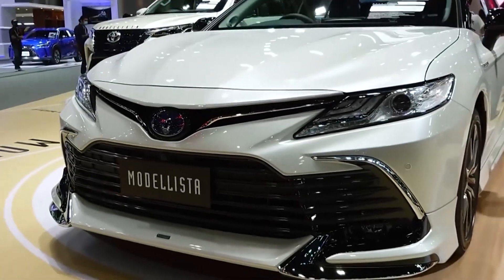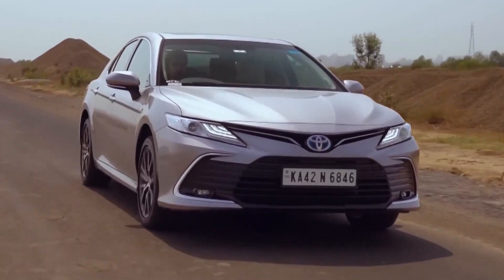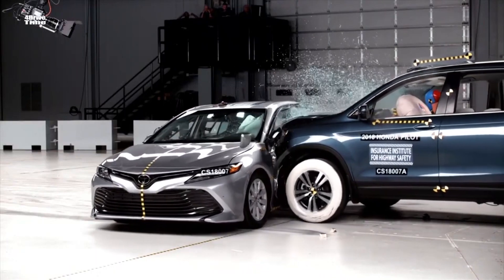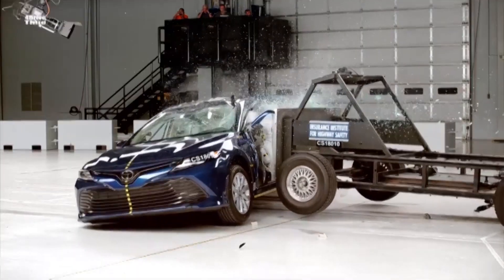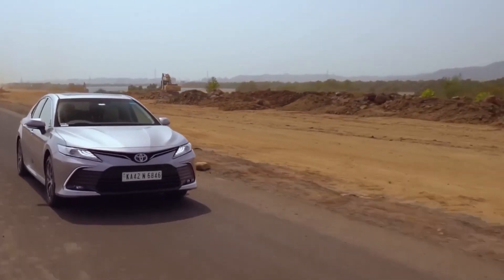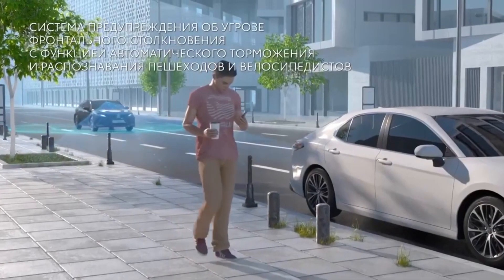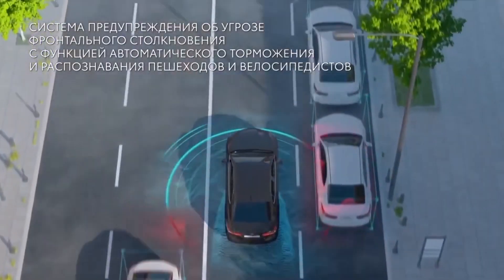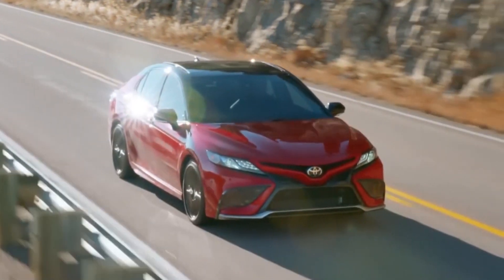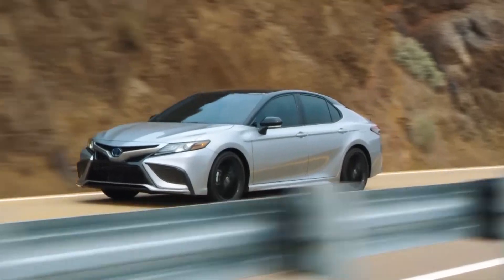The 2023 Toyota Camry Hybrid is expected to earn strong safety ratings like the 2022 model. The NHTSA gave the 2022 Camry Hybrid an overall 5-star rating, with 5 stars across the board in front, side, and rollover tests. The 2022 Camry also earned the IIHS Top Safety Pick Plus designation — the agency's highest award. Standard safety features include a pre-collision system with pedestrian detection, adaptive cruise control, lane departure alert with steering assist, road sign assist, automatic high beams, and 10 airbags standard across all models.